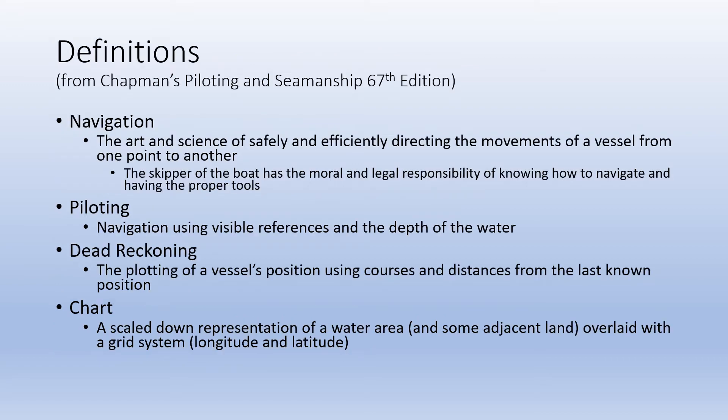And now for a few definitions. First, navigation: the art and science of safely and efficiently directing the movements of a vessel from one point to another. A vessel in this case being a sailboat. It's important to understand that the skipper of the boat has the moral and legal responsibility of knowing how to navigate and having the proper tools. The skipper is the acting captain — basically whoever's guiding the boat at the time, not necessarily the person who signed all the paperwork.